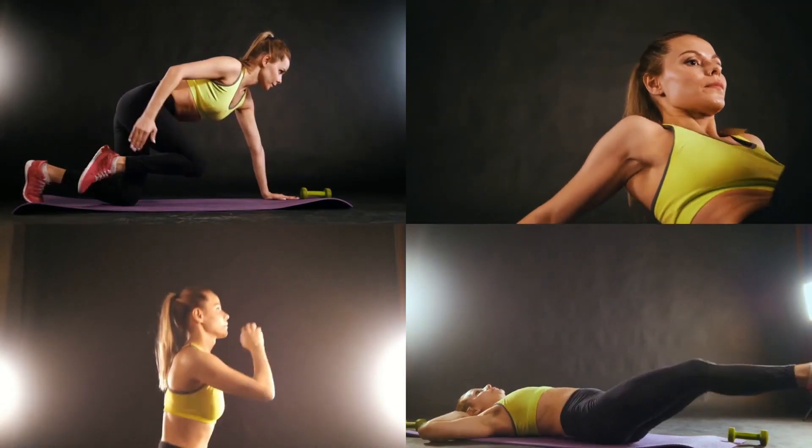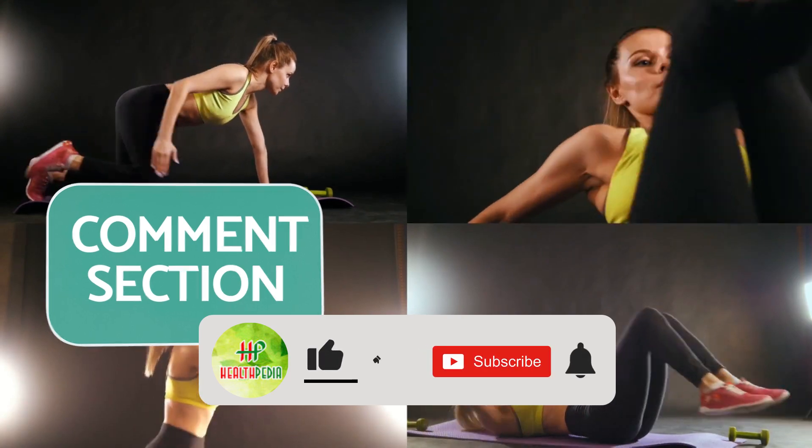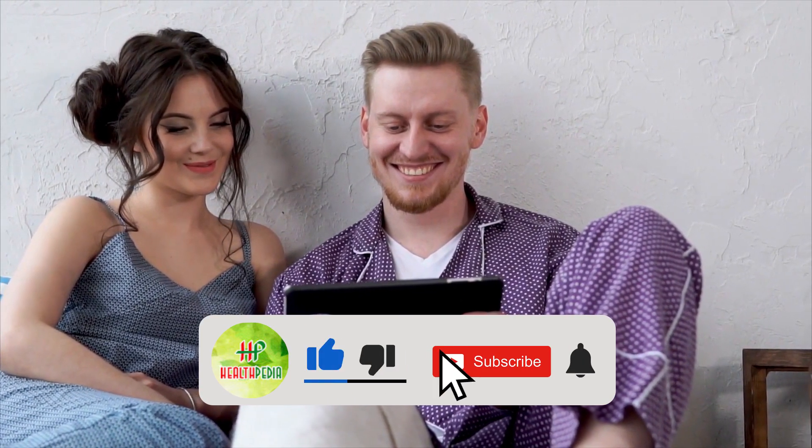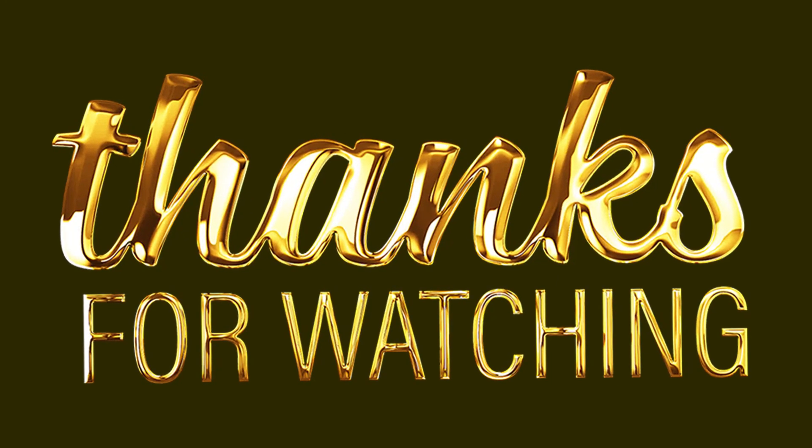So here you have the best morning exercises for women. Which exercise do you find the most effective? Let us know in the comment section below. I hope you have enjoyed this video — if you have, hit like, share, and subscribe to our channel, and don't forget to hit the bell icon. Thanks for watching!